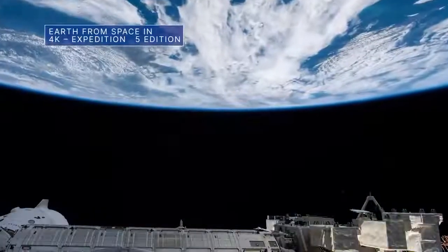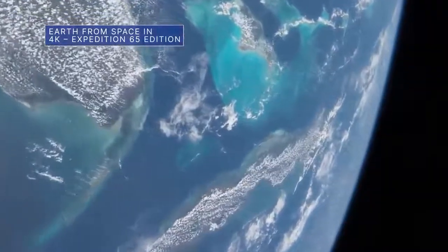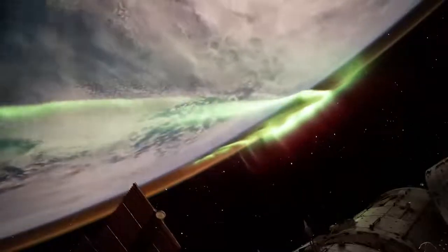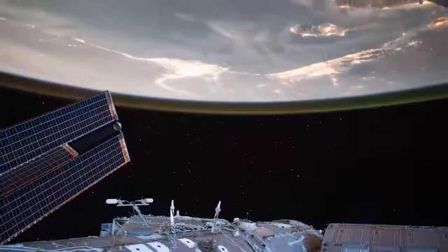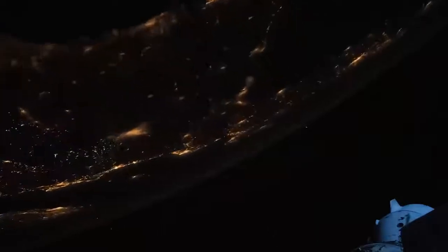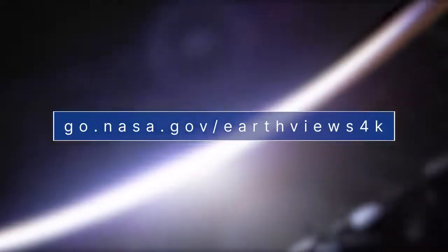Seeing Earth from space with your own eyes is a unique experience, but this recently released ultra-high-definition video might just be the next best thing. Imagery in the video was captured between April and October 2021 during the Expedition 65 cruise time aboard the International Space Station. Check it out for yourself, and download if you like, at go.nasa.gov/earthviews4k.